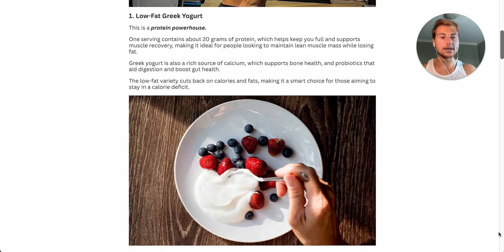Number one is low-fat Greek yogurt. This is an absolute protein powerhouse. One serving contains about 20 grams of protein, and if it's low in fat, it essentially has zero grams of fat and really minimal carbs. So you can literally eat an entire bowl of this for minimal calories and strictly just protein, which helps keep you nice and full and also helps support muscle recovery.